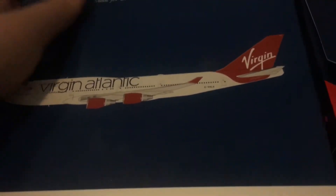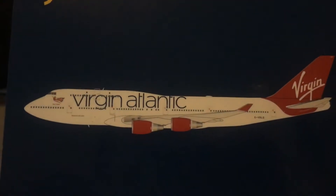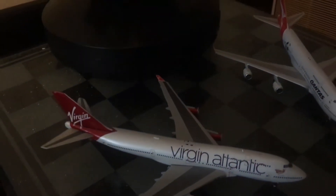The next one we have is my Virgin Atlantic 747-400. This is the Gemini version — I do have the Phoenix version as well. I love this model. The Queen of the Sky.